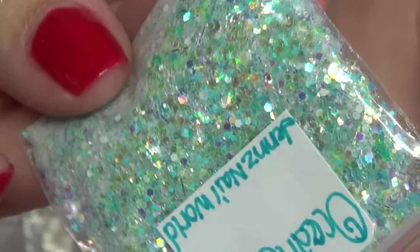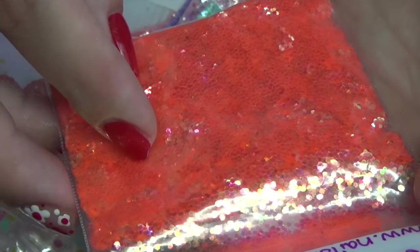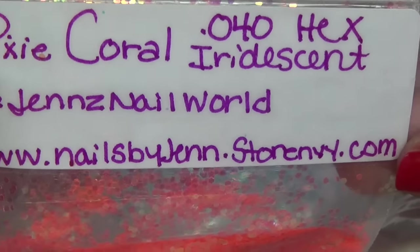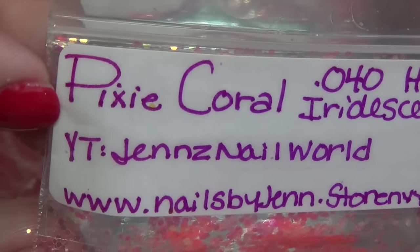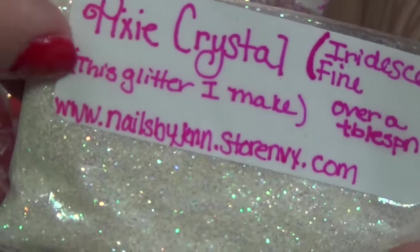And last one — ocean spray. So the next bag we have here, this one has two — I'll go ahead and start with this one. There's a bunch of glitter; it says pixie coral iridescent, gives the size, and then there's her store address. Again, I'll have that link down below for you, so if you want any of this stuff you can go find it there and see what else she has available. And then pixie crystal, and this is in fine.